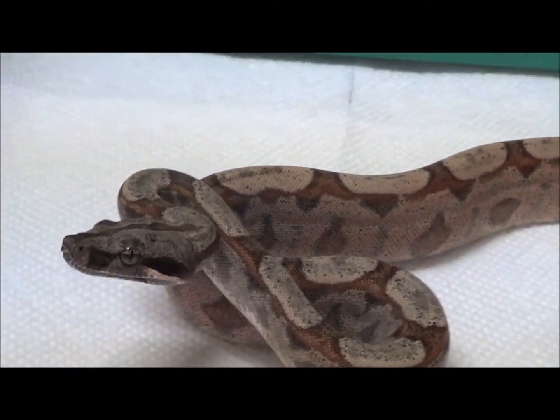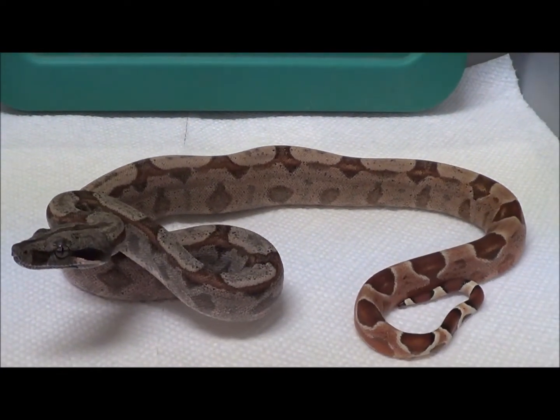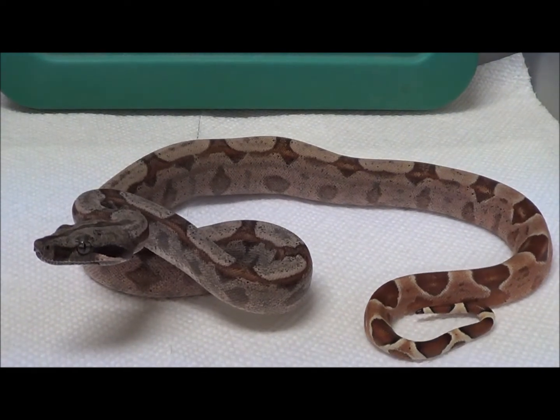Father: Sun Dream, Orange Shell Hypo, Pastel Dream, Sharp String Albino. Mother: Key West, 100% Het for Sharp String Albino.